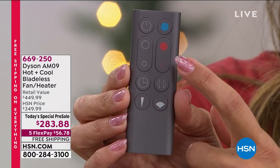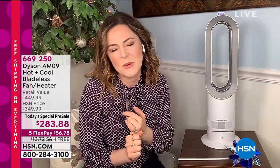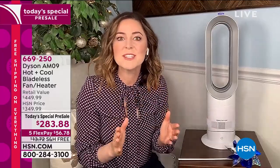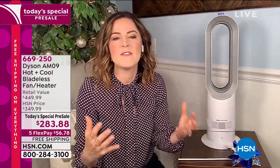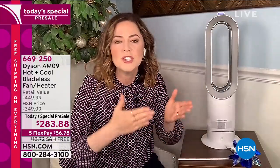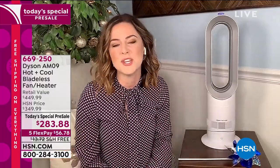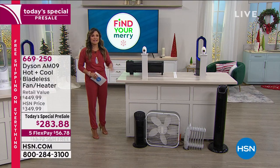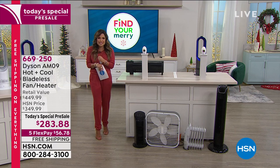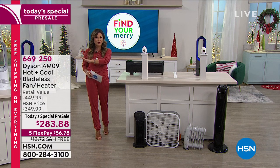The intelligent thermostat is key — you set the temperature you want, say 75 degrees, and it monitors the room. When it reaches 75, it switches off the heating. If the temperature drops, it turns back on to maintain 75. That's why we encourage you to move the machine to the room you're in — completely customizable. You never have to worry about it overheating you or leaving you freezing.